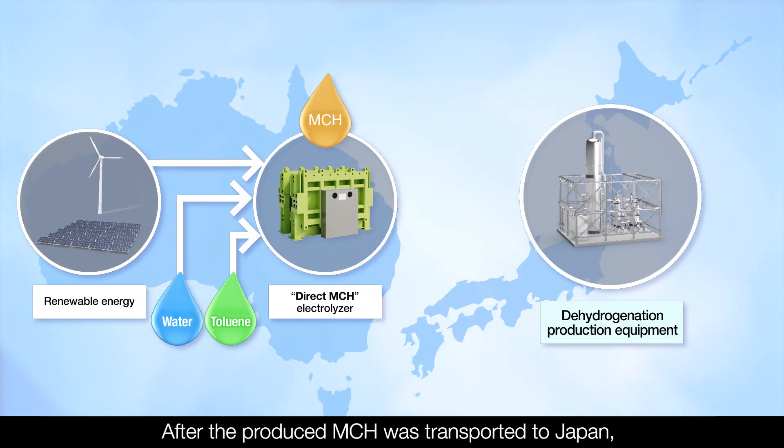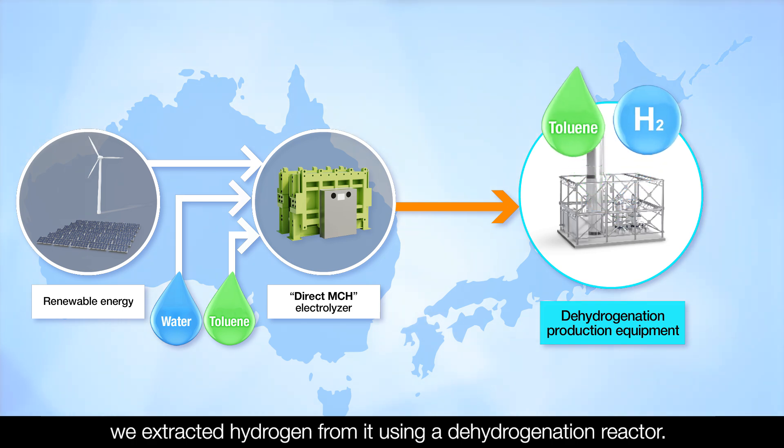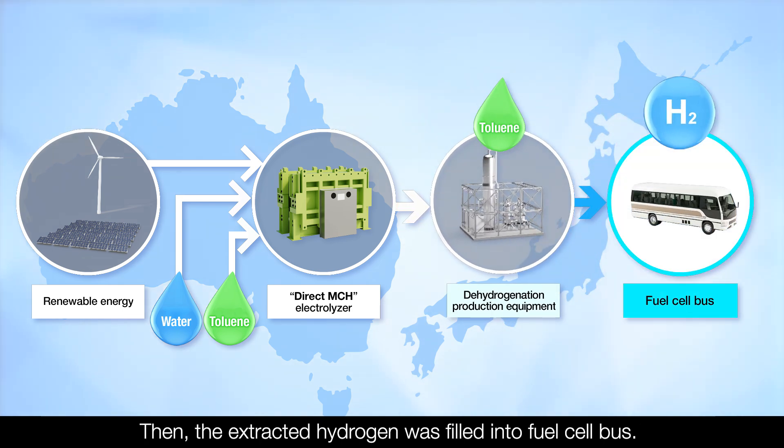After the produced MCH was transported to Japan, we extracted hydrogen from it using a dehydrogenation reactor. Then the extracted hydrogen was filled into a fuel cell bus.